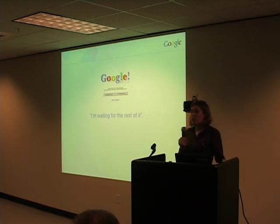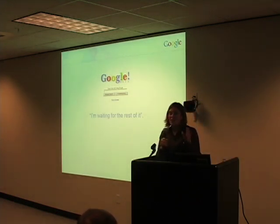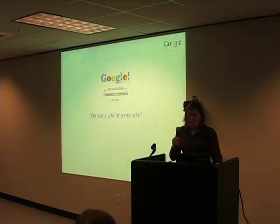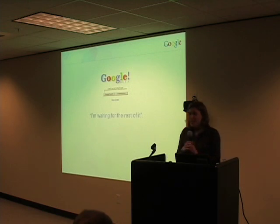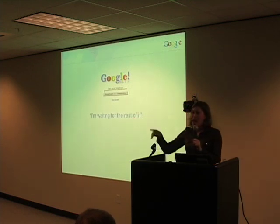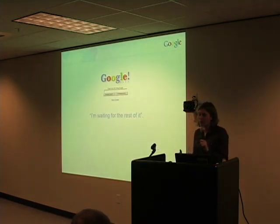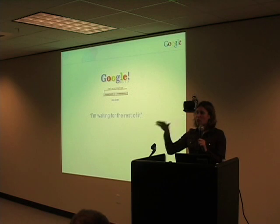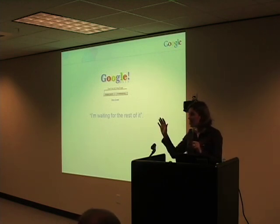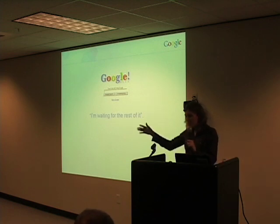He was waiting for the page to fully load. So you'll note today at the bottom of the Google homepage there's a copyright line that appears there. That copyright line was first put there as a way to punctuate the end of the page — as a way to say, that's it, the page is done loading, go on now, start searching.